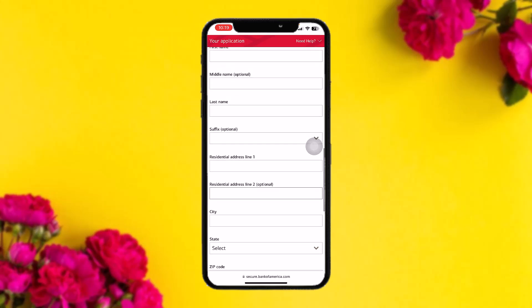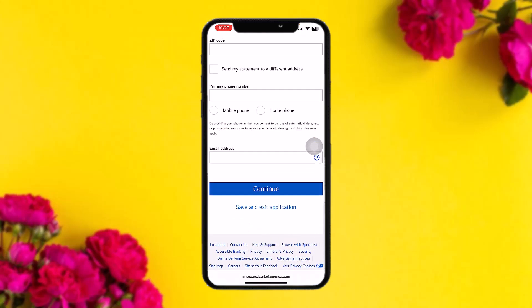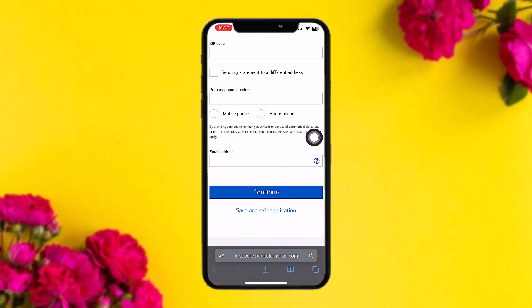To apply, fill out the application form with the required information. Once you're done, scroll down and tap on Continue. That's basically how to do it.